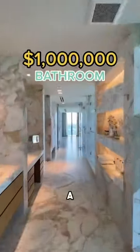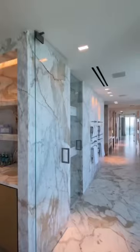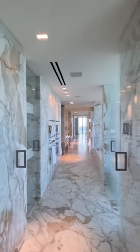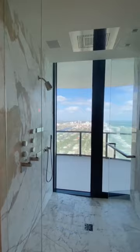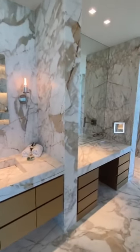This is what a $1 million bathroom looks like in a $32 million penthouse in Miami. The entire place is covered from floor to ceiling in marble. You have two showers, two sinks, two closets, two vanities — you have everything.